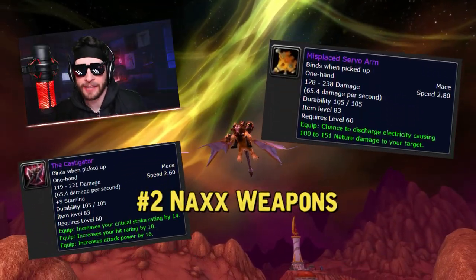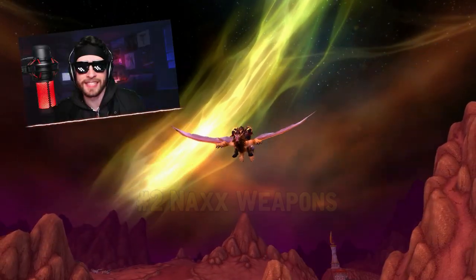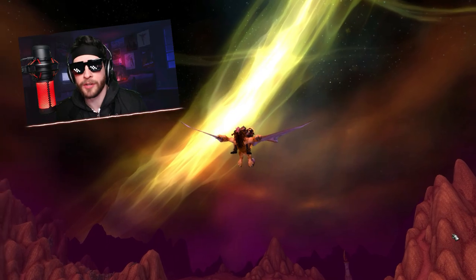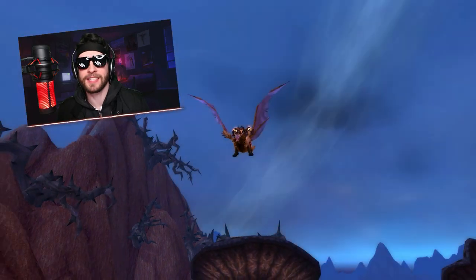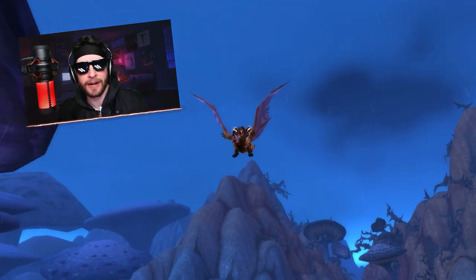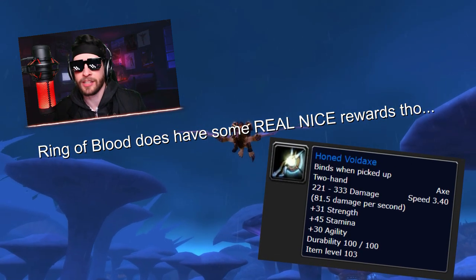Obviously, if you can pick up Naxxramas-level weapons, or even C'Thun-level weapons, and bring them into BC, those should last you until level 70. As in, like, a Misplaced Servo Arm, or a Castigator, or if you're a warrior using the Hungering Cold or Gresh — those things are basically level 70 blue quality weapons. So you're going to be extremely overpowered compared to the quest reward drops happening in random questing or even level 63 dungeon blues.